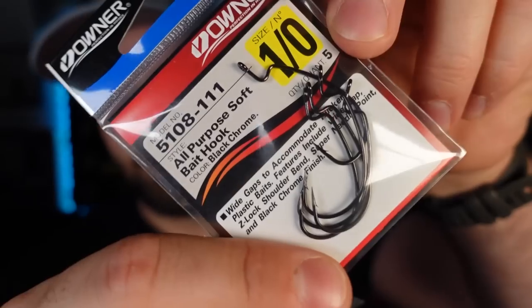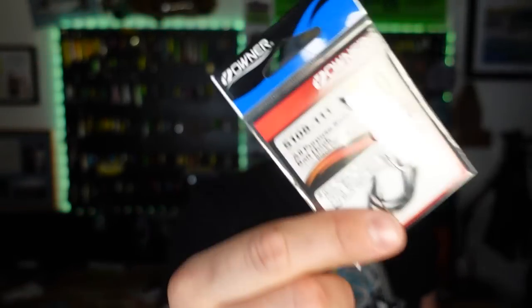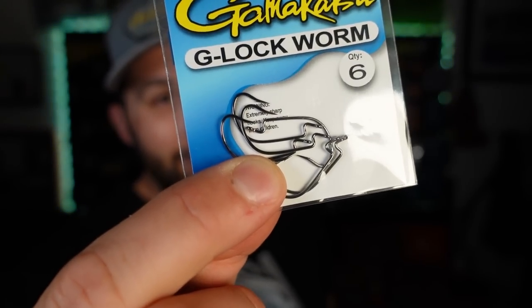Real quick terminal I picked up — I actually got two EWG sizes I don't have. First, some 1/0s — owner hooks, which are fantastic. I don't usually keep a lot of these in stock, but I really love them for finesse applications. Those are going to do damage, especially for a tiny child rig, which is like a Ned rig inverted with a nail weight in it. And then I accidentally grabbed Gamakatsu size two G-Lock worm hooks — these are microscopic EWGs. I'm glad I picked these up on accident. I don't have any EWGs this size but I very much look forward to fishing these.